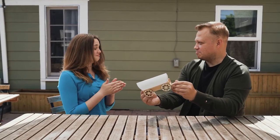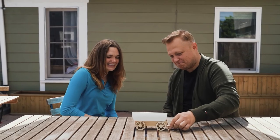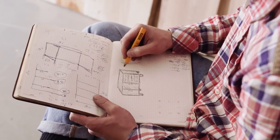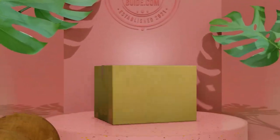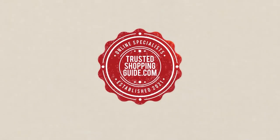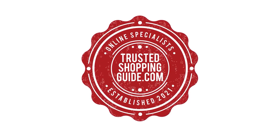And there you have it folks — the 7 highest rated artist painting sets which got our team at TrustedShoppingGuy.com excited this year. If you have any contenders for our next artist painting set roundup which you would like our team to test, do drop it in the comment section below and we will be sure to assess them for our next update. If you liked this video and it helped you in any way, please do give it a like and hit the subscribe button so that you can stay connected and updated with all of our research. We look forward to seeing you at TrustedShoppingGuy.com again soon.